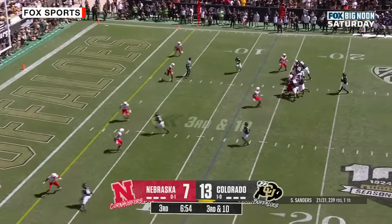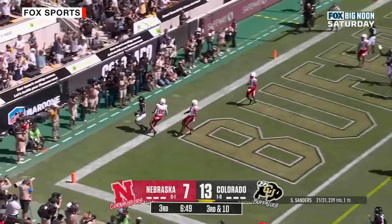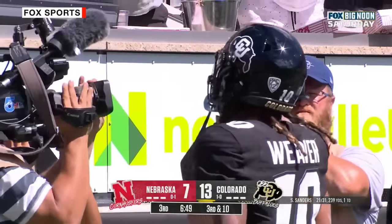Shedeur Sanders under pressure — bounces, takes his time, guns it. Touchdown Buffalo! Xavier Weaver.